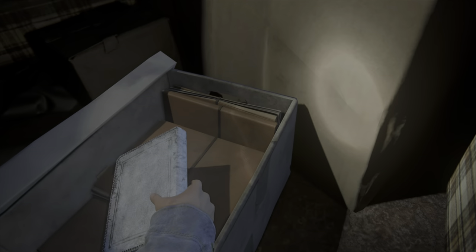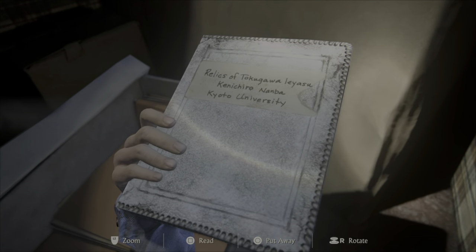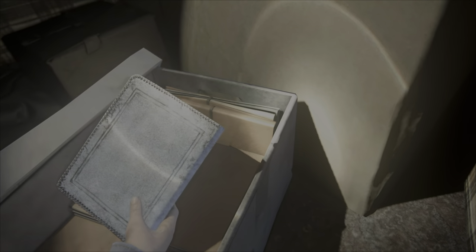Here we go. White leather. Sam, I think I found one. For real? No. It's not one of Mom's. You got the right idea, though. Let's keep looking.